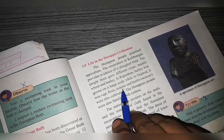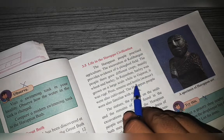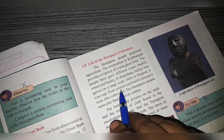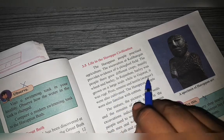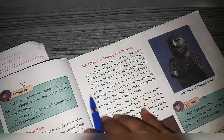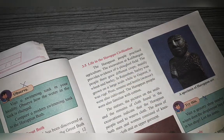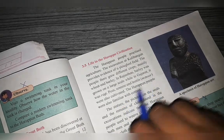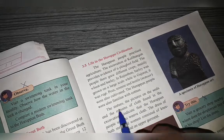Peas, sesame, and lentils were also grown. Archaeological evidence for these crops has been found. The Harappan people also knew about cotton and cotton farming.